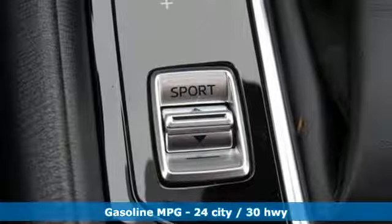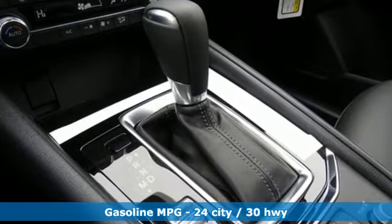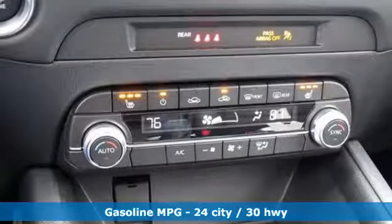Features include inline four-cylinder engine, dual zone climate control, streaming audio, auto-dimming rear view mirror, front heated sports seats, wireless phone connectivity.